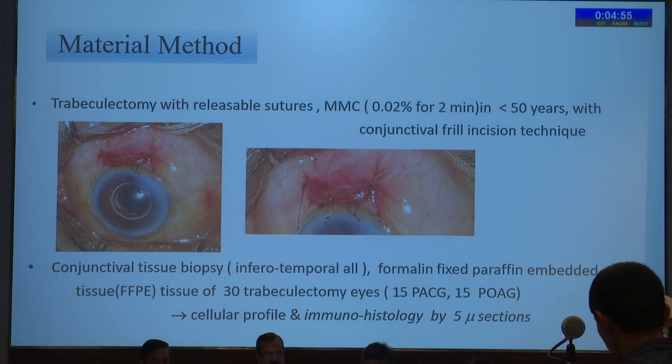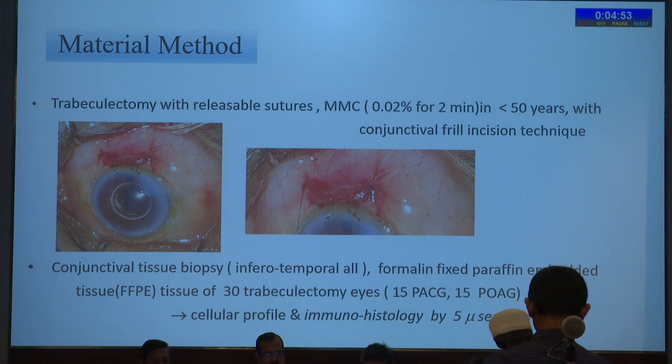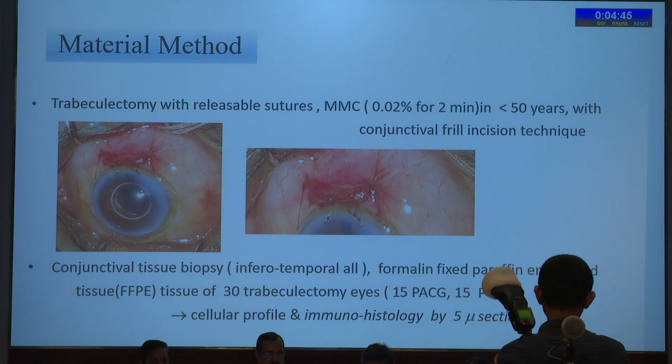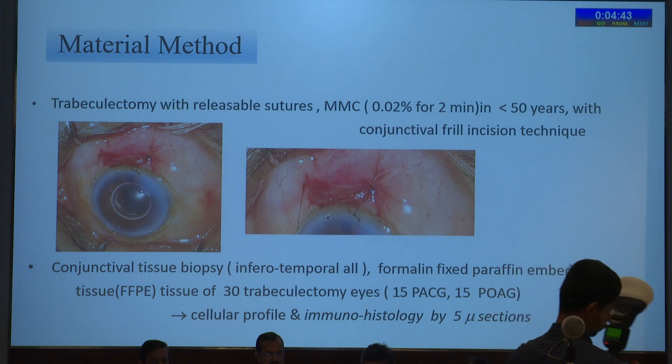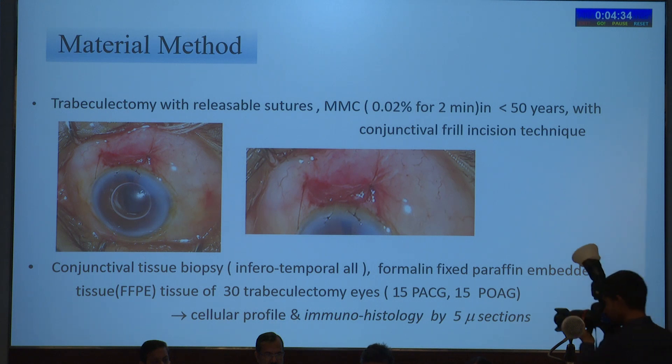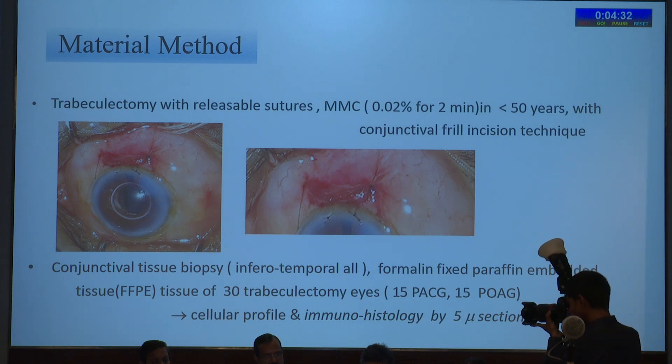For materials and methods, trabeculectomy with releasable sutures was performed. Mitomycin 0.02% for two minutes was given only in patients under 50 years. The conjunctival trail incision technique popularized by our center was used. Conjunctival tissue biopsy for all cases was inferotemporally located, fixed with formalin, and paraffin-embedded sections from 30 trabeculectomy eyes — 15 PACG and 15 POAG — were taken.